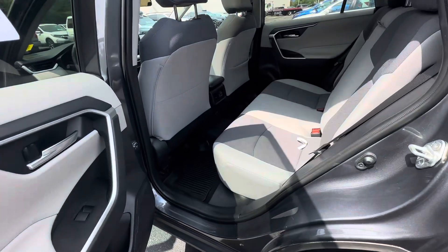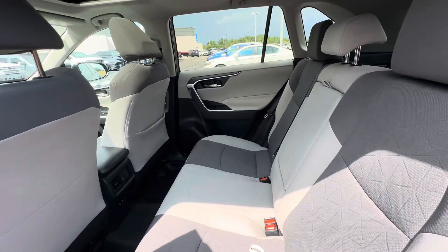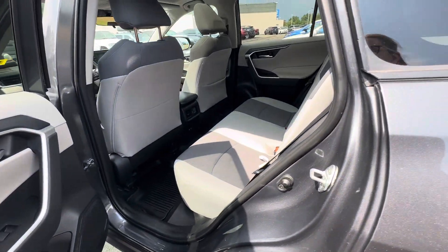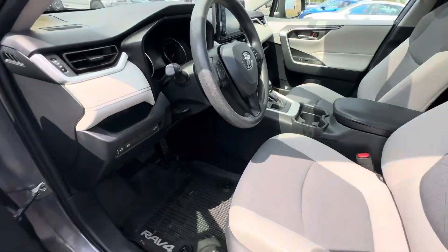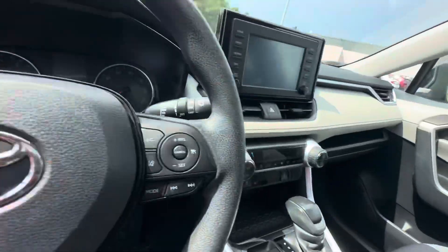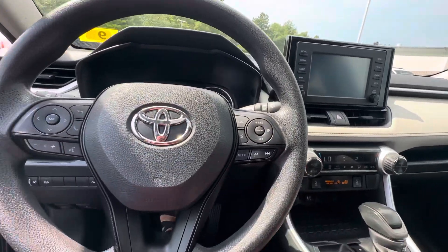Back seat here — this person kept their car nice and clean even though it hasn't gone through recon yet. It's nice and clean on the inside, which is good. Power seats with lumbar support. And then push button start.